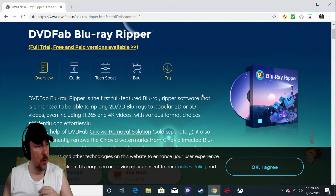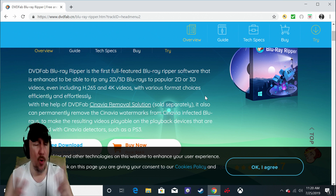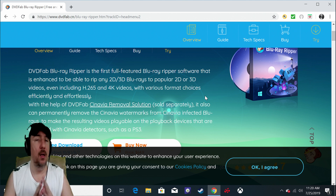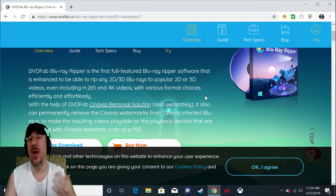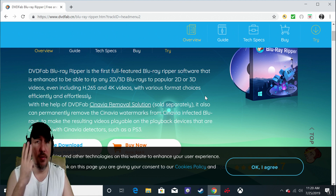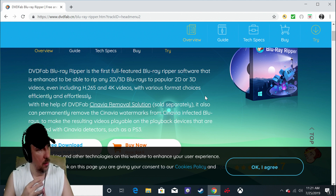I hope this video explains why you need this software to watch 3D Blu-ray movies. I tried to make it informative and give you only the facts. If you don't have a VR headset, this video isn't for you. But if you have a collection of 3D Blu-ray movies and want to watch them, you're going to need three components: a VR headset, an external Blu-ray player, and DVD Fab Blu-ray Ripper. I'll leave the link down below.